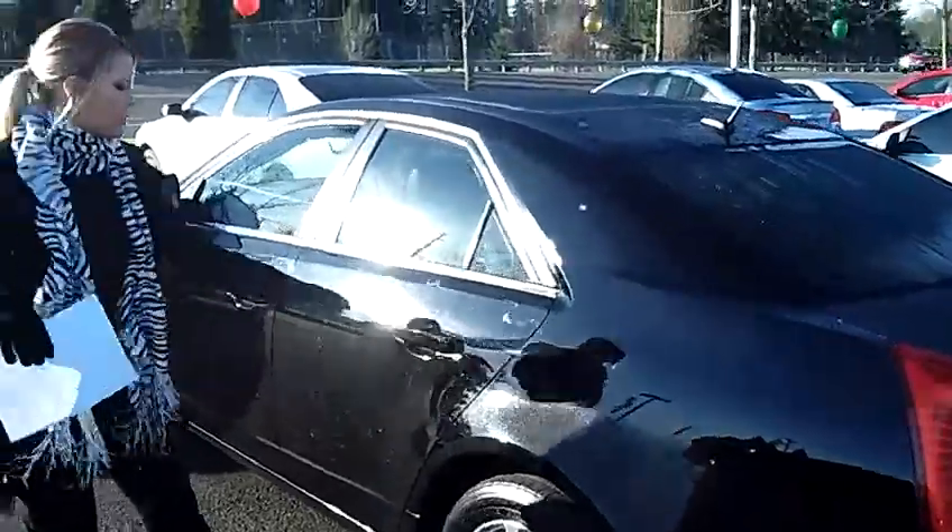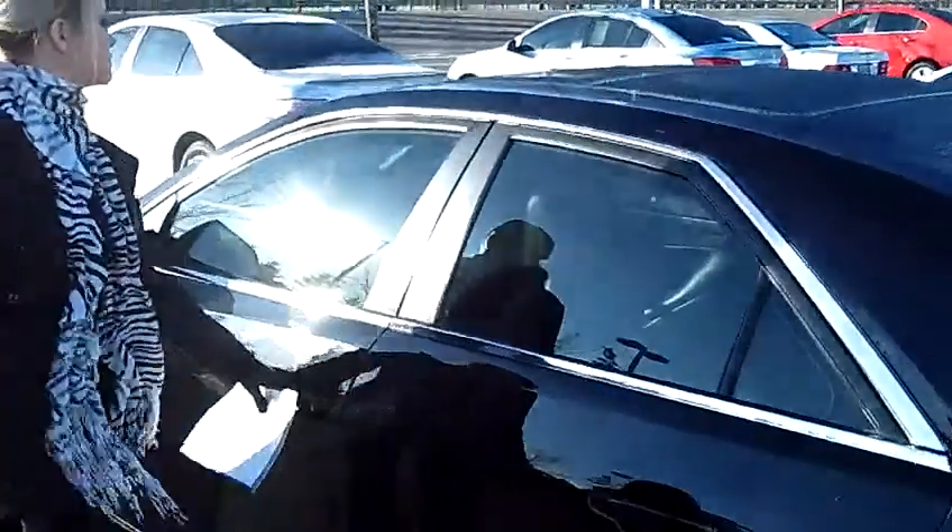This car has the performance package. It also has a Bose premium sound system and the luxury package.